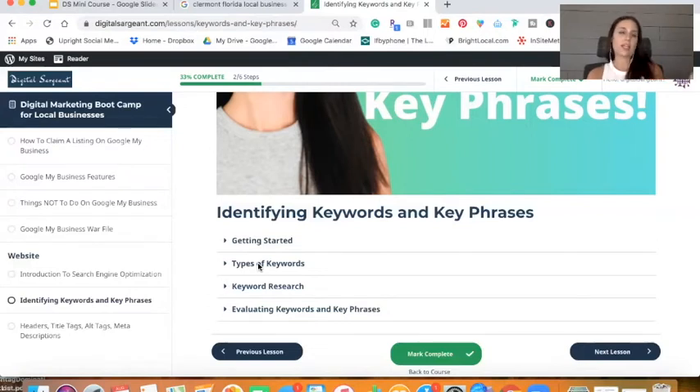A non-branded keyword would be something like 'local business digital marketing' — that has nothing to do with the name of my brand. Really leveraging the Google Keyword Planner, Keywords Everywhere, and TubeBuddy, you can get a nice read on which keywords you should be using. And also take into consideration your buyer persona development and pair those two things together.